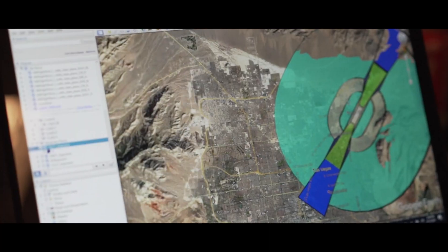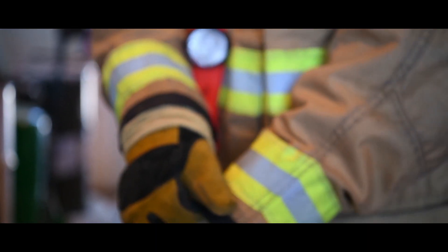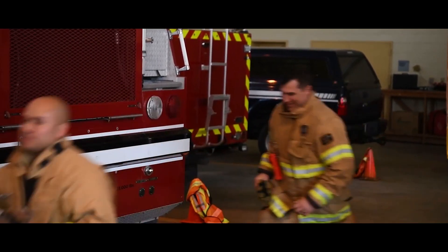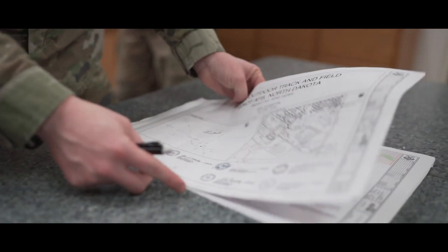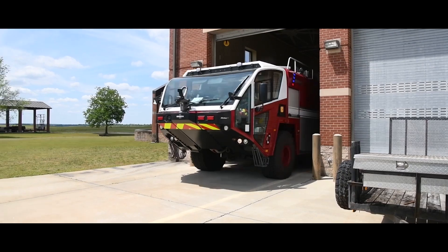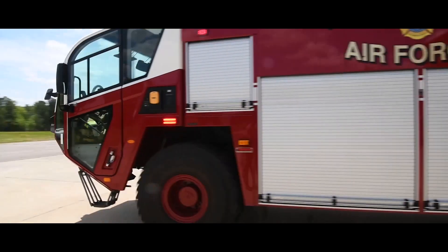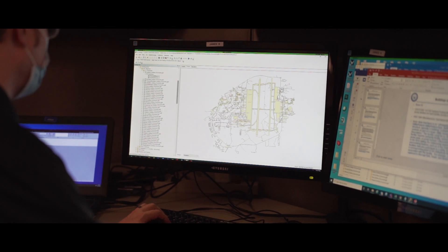Looking at the future of using ground systems to collect data, one of the things we're working on right now with the fire department is developing a way so that on the map it pops up: what is the roof made of, how many people are in the facility, what is the structure made of, what hazards are in the facility — so they don't have to go through their binder to find that information. It will automatically come up on the screen using data that already exists.